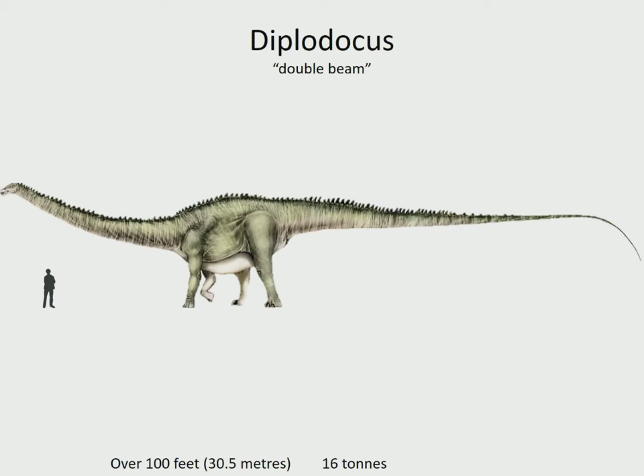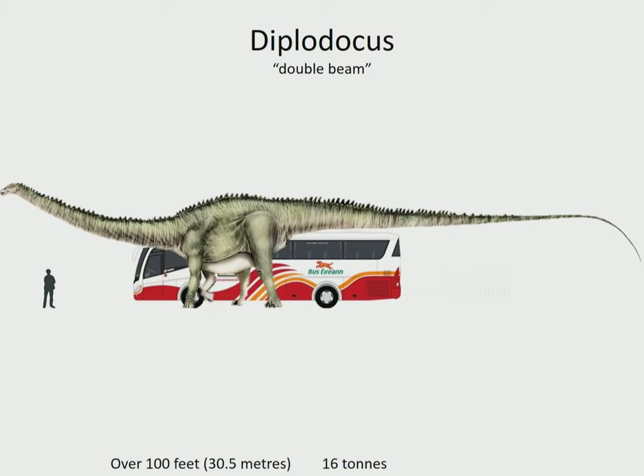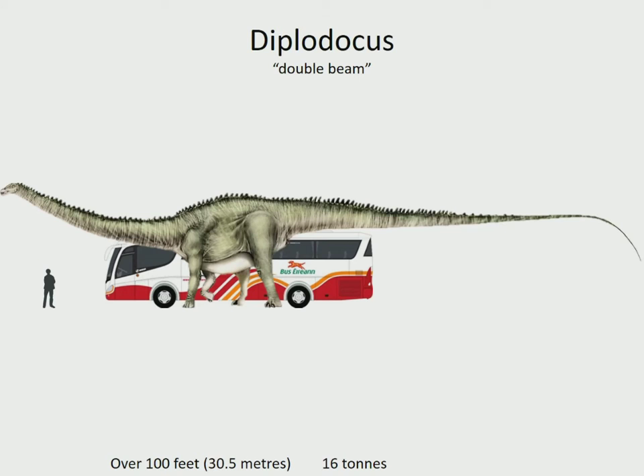And to once again give you an idea of its true size - I'm going to bring it up alongside, so you'd have some idea of what you'd see through the windows. That thought always gives me chills.